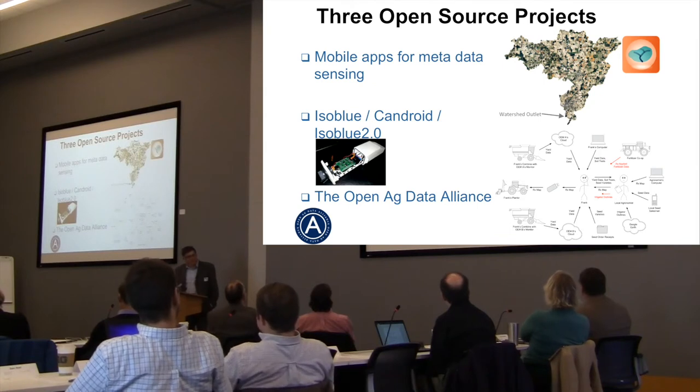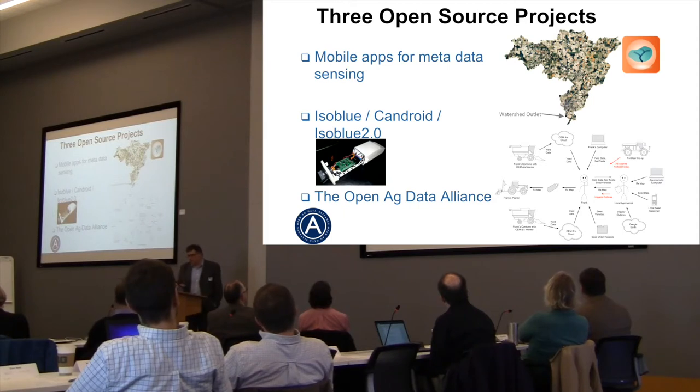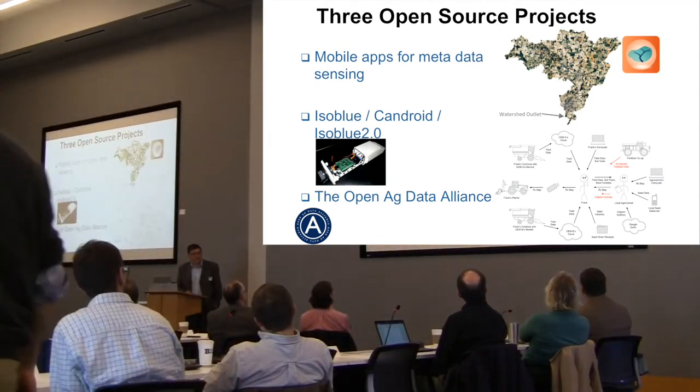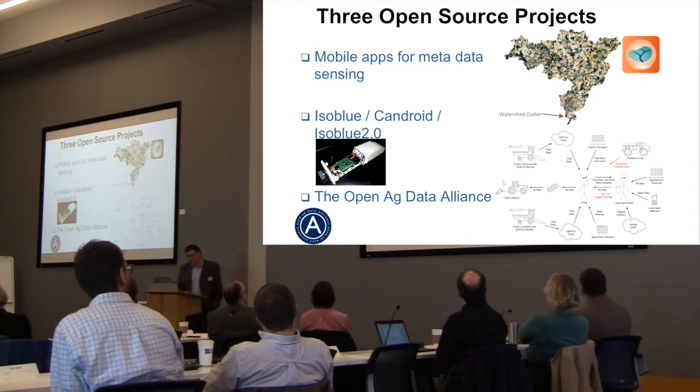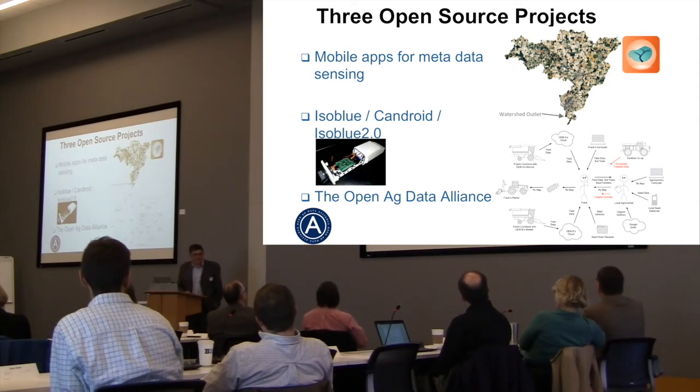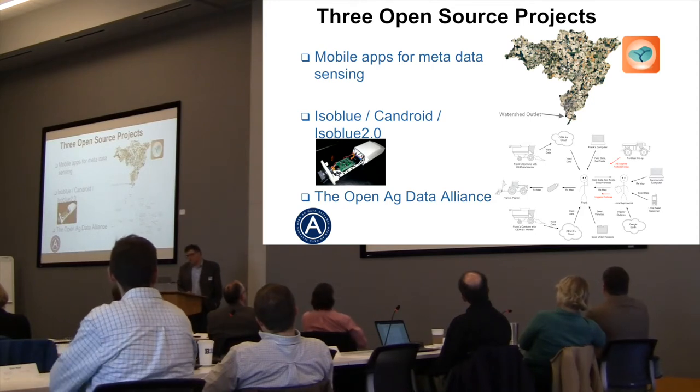It was really three open source projects that brought us to the point of writing the proposal that FAR agreed to fund. One we call mobile apps for metadata sensing — really autogenic mobile apps — and watershed apps. The thinking driving us four or five years ago when Dennis, Aaron, and I began working together was that many software tools we wanted to use in agriculture were quite clunky. We'd want to adjust a setting and have to go thirty views deep into a monitor to do it.